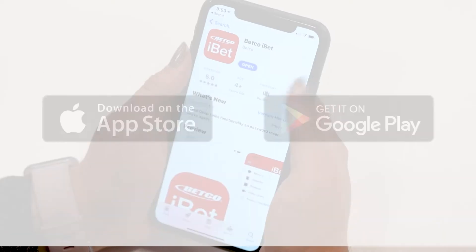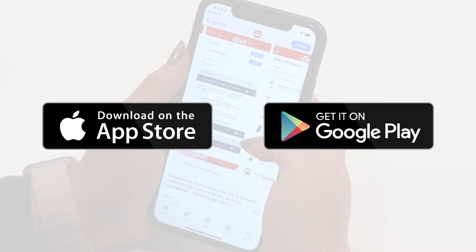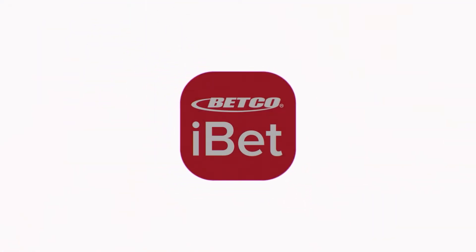Get started by downloading the app from the App Store or Google Play on any smart device, log in with your Betco.com credentials, or register for an account. For more information, call 888-GO-BETCO, contact your local regional manager, or visit Betco.com.